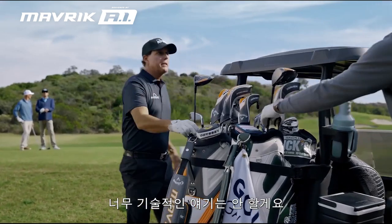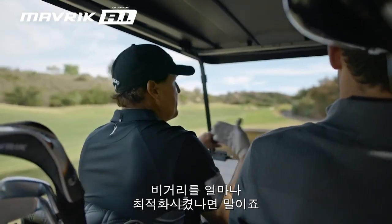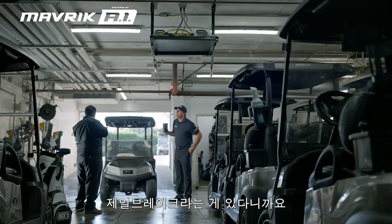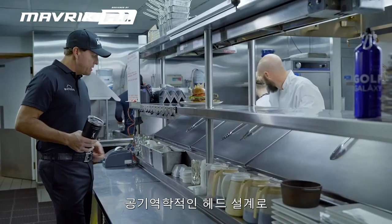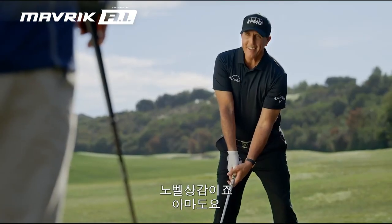Look, I don't want to get into too much technical detail, but Maverick was made using artificial intelligence. It is completely optimized for distance. It's got these jailbreak bars! Aerodynamic head shape reduces drag, increases speed. Nobel Prize? Maybe.